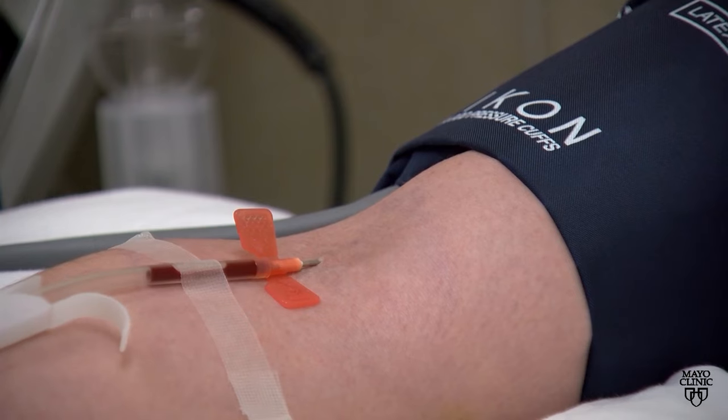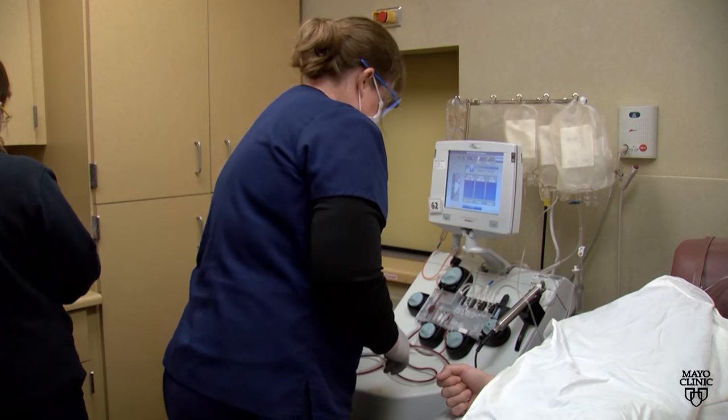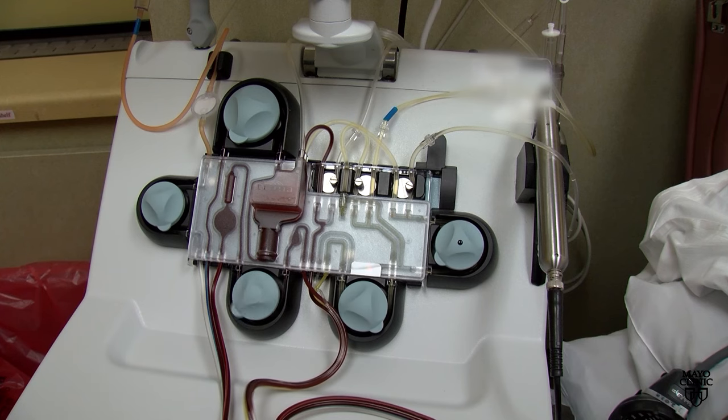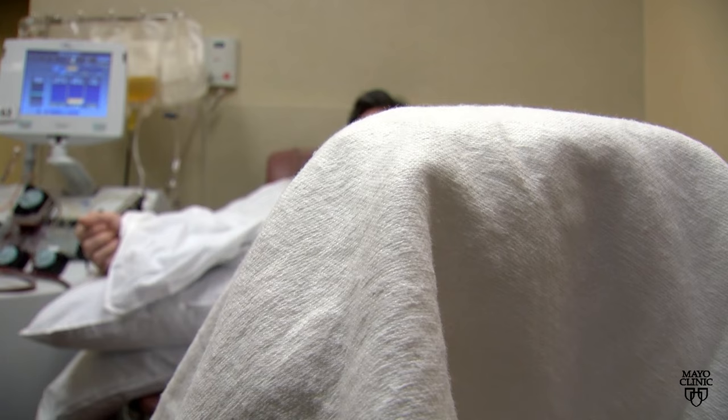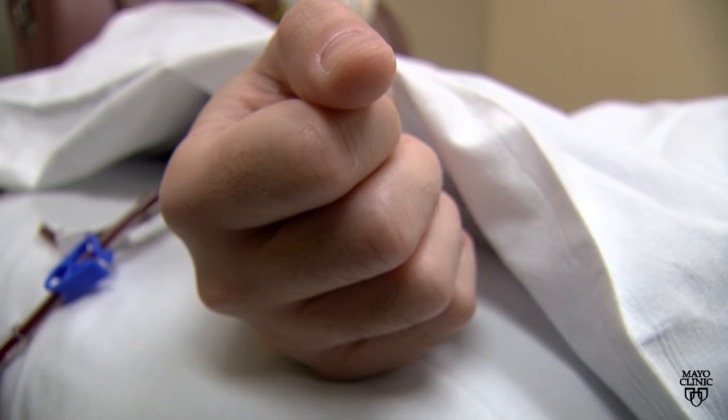During plasma and platelet donations, donors are hooked up to a machine which separates blood components and returns unused components to the donor. Our plasma line, we collect three units at a time, so potentially that could go to three different patients. Plasma is commonly given to people in emergency and trauma situations to help stop bleeding.